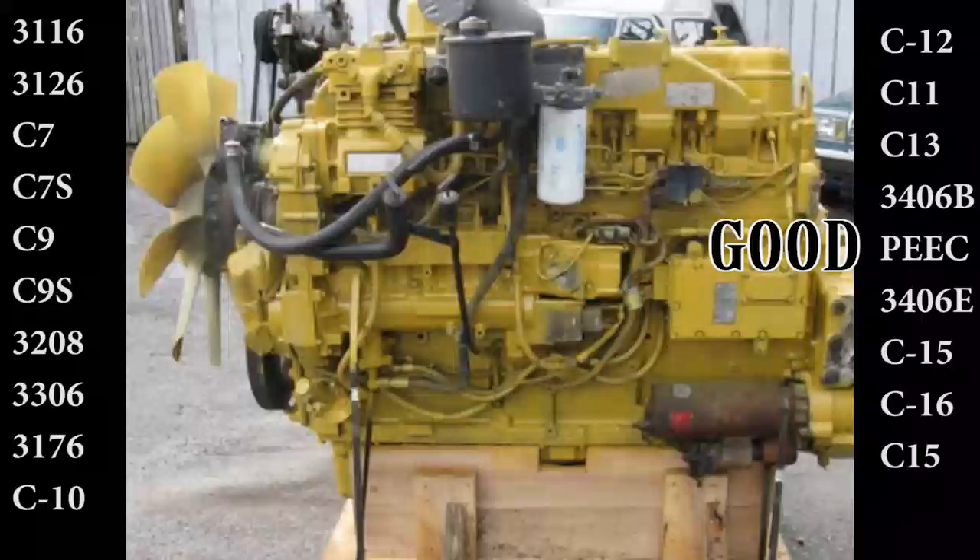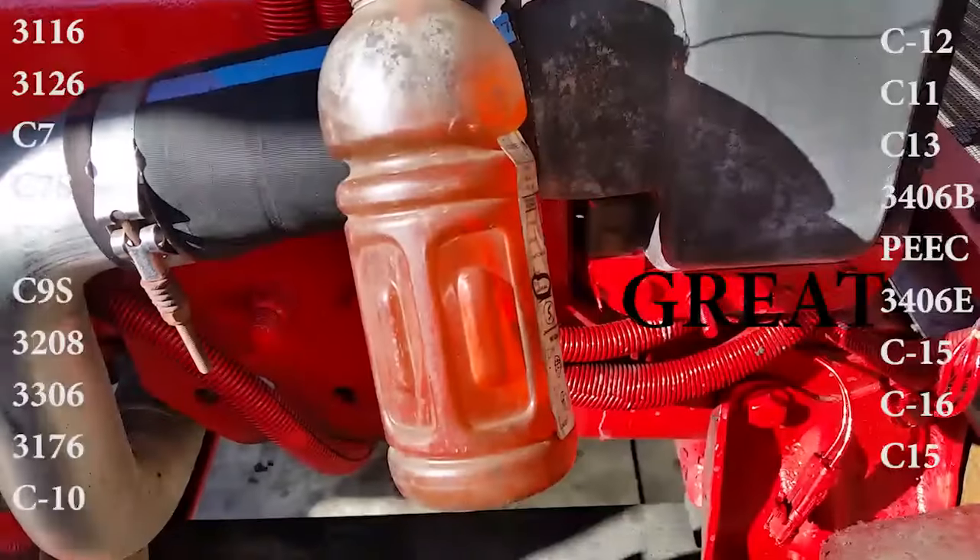Which gets us to the 3406C Peak PEEC engine. The Peak engine, while being a good engine — it can run a long time and shares a lot of the same components as the 3406B — I personally hate these engines. They're my least favorite to work on, mostly due to the early electronics being very difficult to deal with for those not familiar with them.